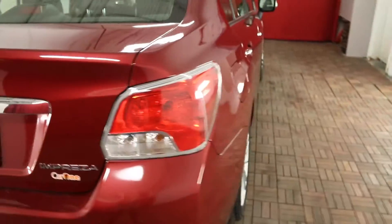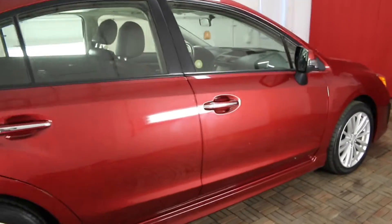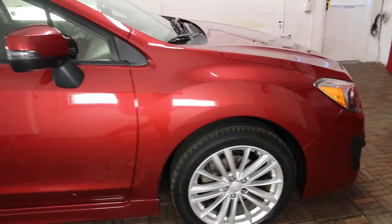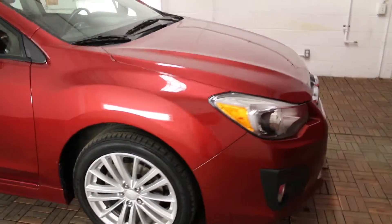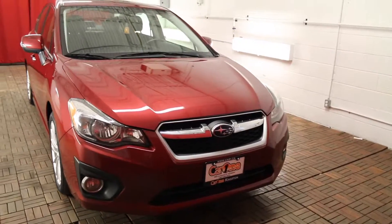This 2013 Subaru Impreza comes equipped with four-wheel ABS, front and rear head airbags and a clean CarProof. For more information you can view this on our website at car1.ca or come down to the lot for a test drive. Thank you so much for your interest today and we hope to see you here soon.